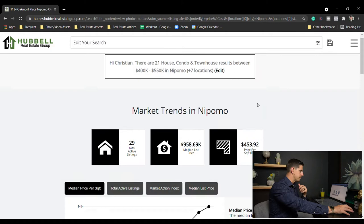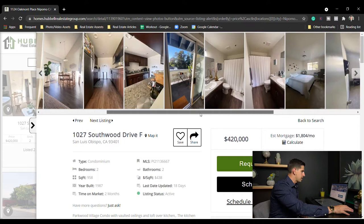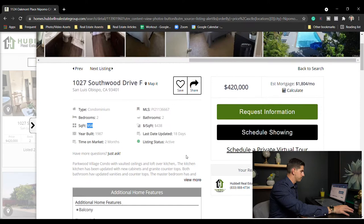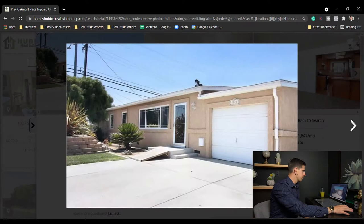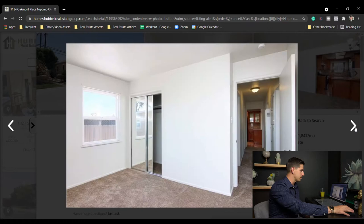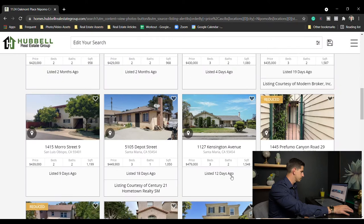Let's speed up a little bit. There are 21 properties found between $400,000 and $550,000. In San Luis Obispo: two bed two bath, 958 square feet for $420,000 — been on the market 18 days. Santa Maria on College Drive: $430,000, three bed two bath, 1,080 square feet — pretty small for a three bedroom. The outside looks like they've done some work; the inside has been remodeled within the last 10 years or so. Concrete outside, low maintenance, nice bathroom — $430,000 in Santa Maria for a three bedroom house.